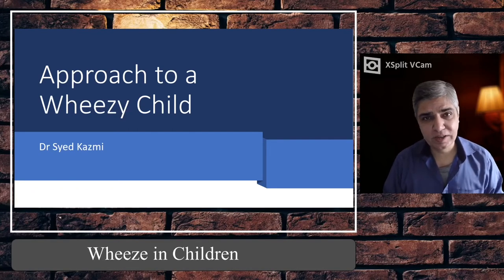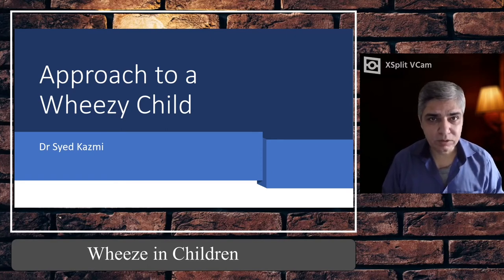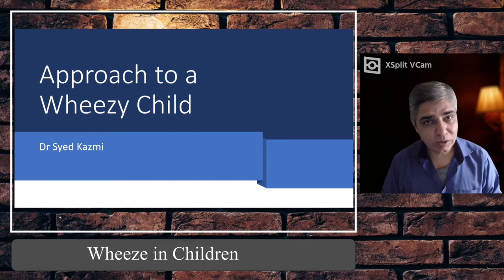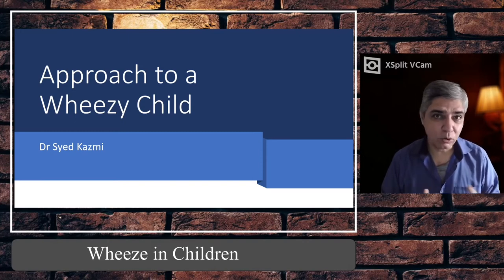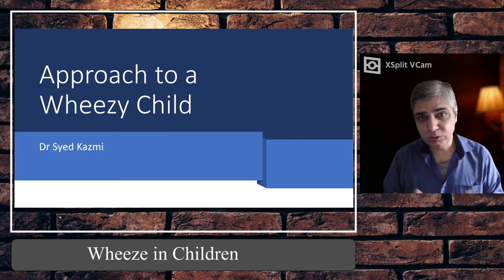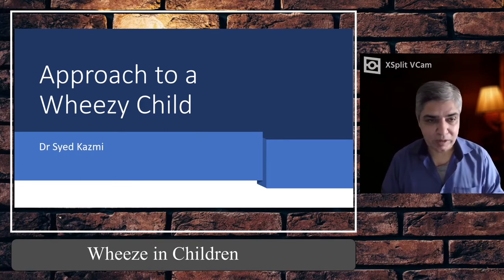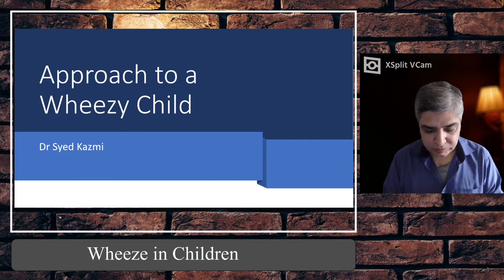Hello, my friends. This is Dr. Syed Nair. Welcome to my YouTube channel. In today's video I'm going to talk about an approach to a wheezy child, which is a very common problem in autumn and winter season, not only here in the UK but all over the world. So without further ado, let's dive into today's topic and get started right away.